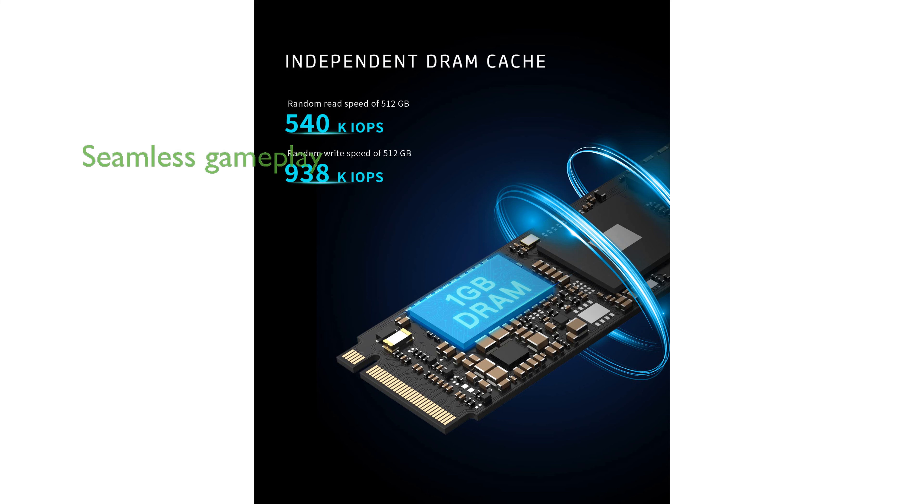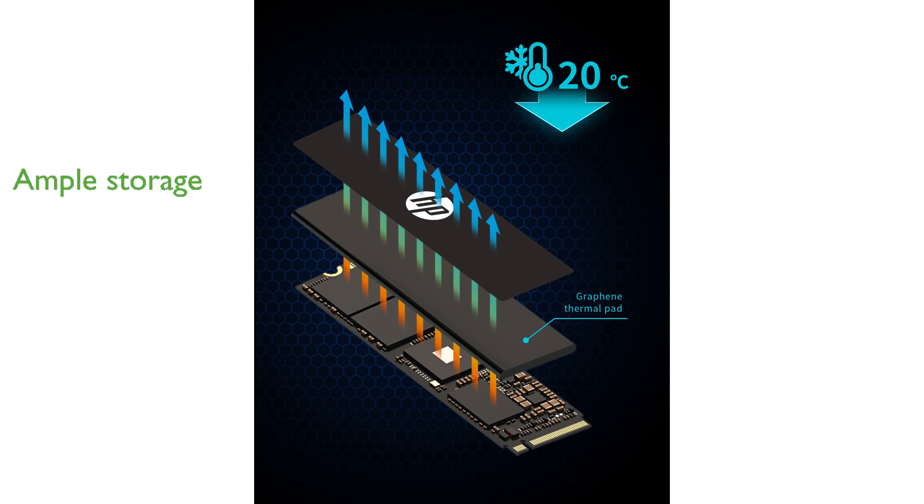Thanks to its 3D NAND flash, the FX900 Pro allows for incredibly fast boot times and seamless gameplay in large AAA titles. Available in capacities ranging from 512GB to 4TB, it offers ample storage space for games, high-definition videos, and other large files. The graphene thermal pad effectively reduces the working temperature by about 20 degrees Celsius, ensuring consistent performance and stability under heavy loads.